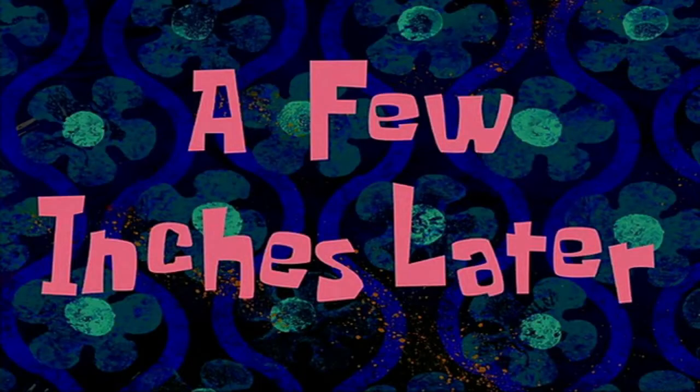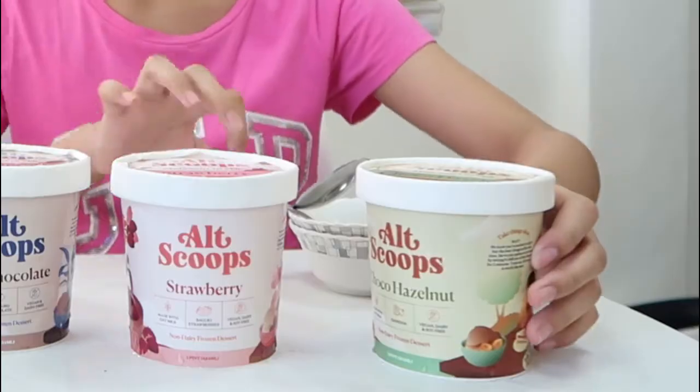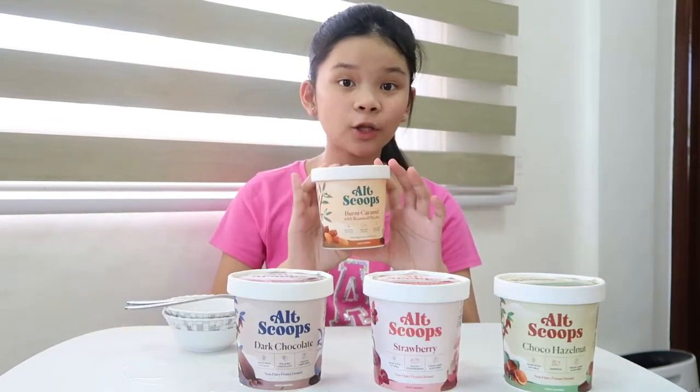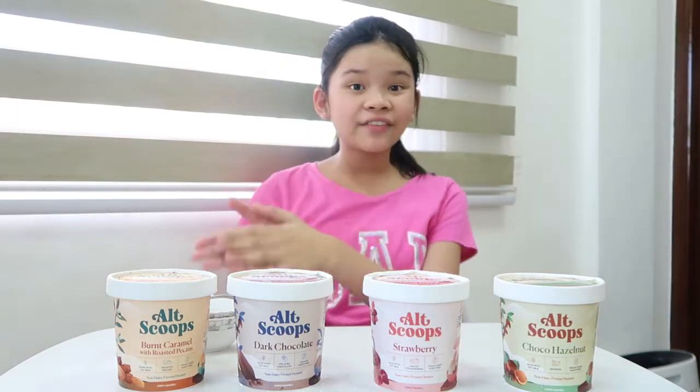So there are 4 flavors that you can get, which are: choco hazelnut, strawberry, dark chocolate, and burnt caramel with roasted peanuts. AltScoops also has an Instagram which is alt.scoops. Fun fact, these ice creams are creamy, no compromise, and they are all dairy-free. These are also oat milk powered.